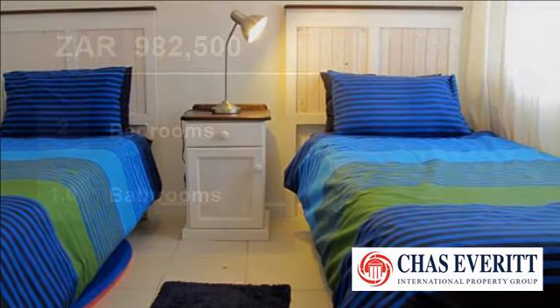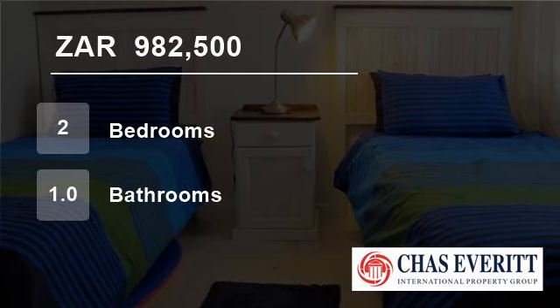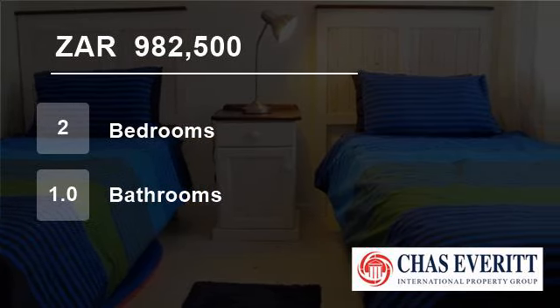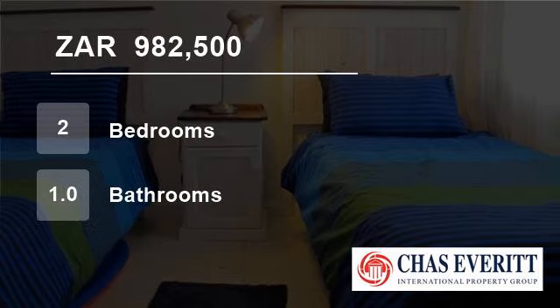This apartment is situated in a very secure complex — probably the best-priced apartment in this superb location in Plettenberg Bay. Do not hesitate, call Di or Bobby today to view. For more information on this property or to arrange a viewing, please contact us.